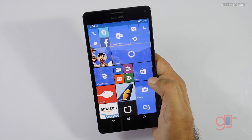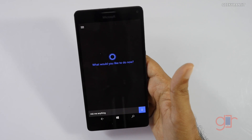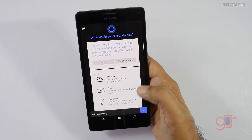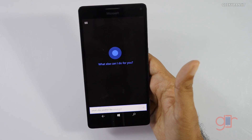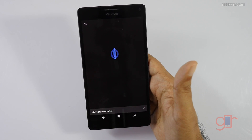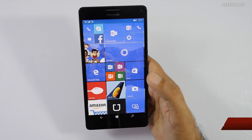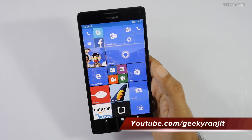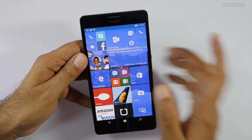Finally, Cortana now works in India. For example, I asked 'What's the weather like?' and as you can see, Cortana works and we even get an Indian accent now.